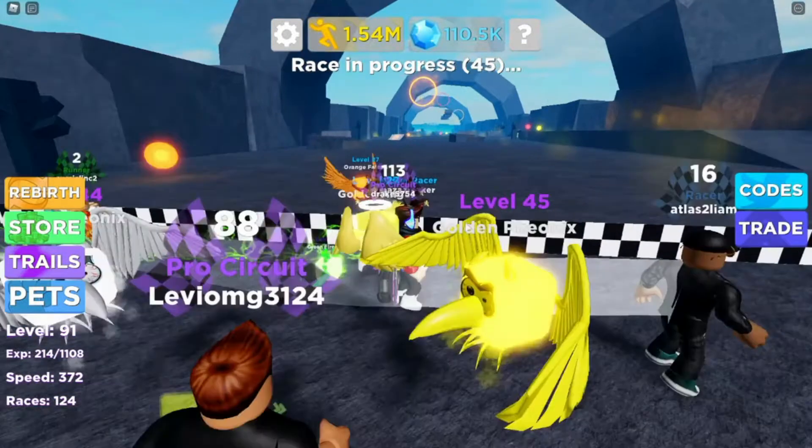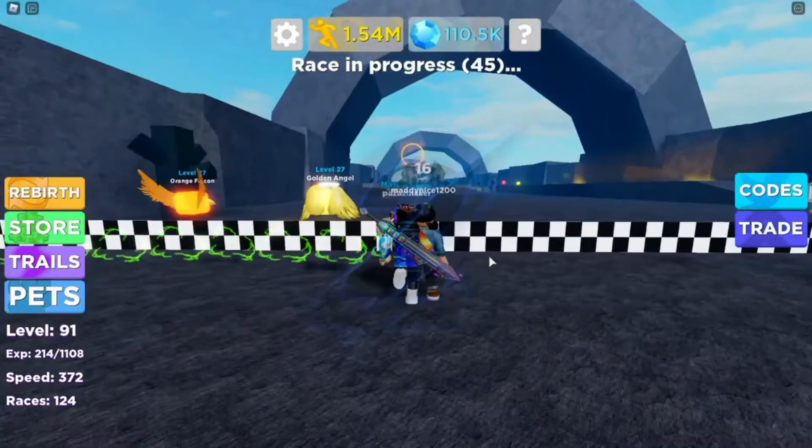A fascinating username will make the girl feel more confident when she starts approaching you. So make sure you pick a decent name for a chance to get a girlfriend on Roblox.